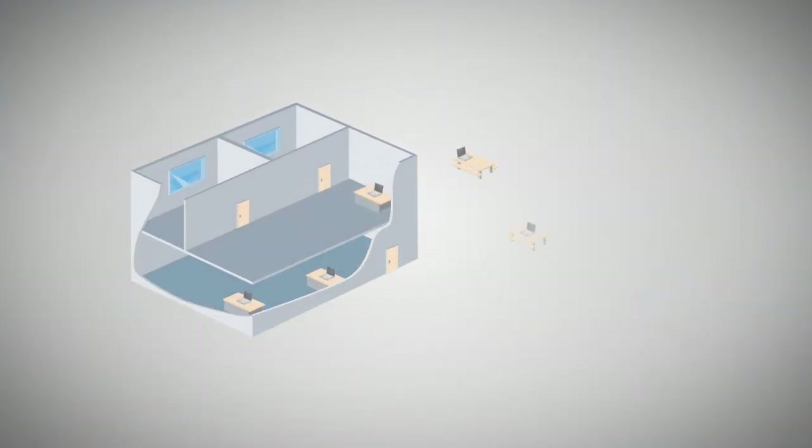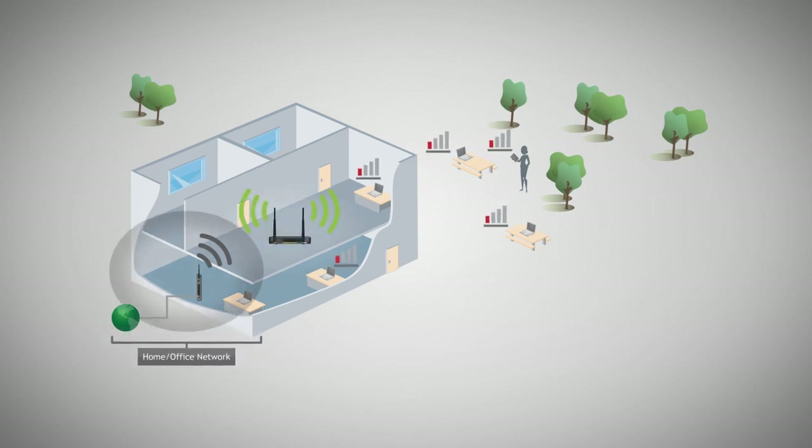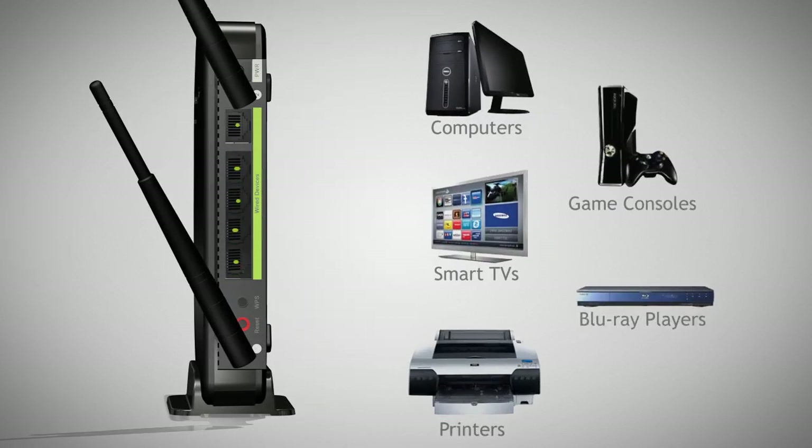The high powered smart repeater eliminates wireless dead spots by taking the original signal from your wireless network, amplifying it and rebroadcasting the signal in a new location. The high powered smart repeater also includes five wired ports for connecting your network devices to your Wi-Fi network.